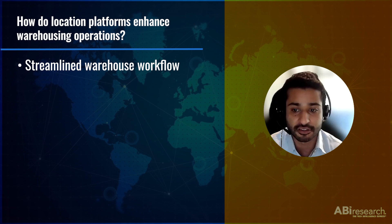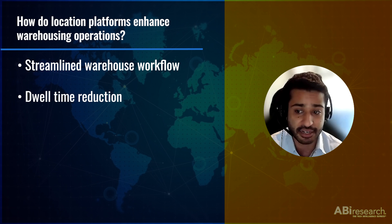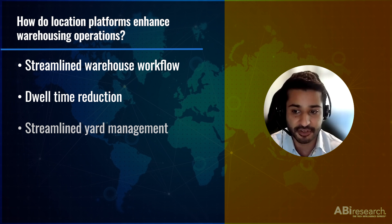Location intelligence can also largely reduce dwell time within the warehouse, at times by up to 50%. Real-time location tracking at a granular level via location intelligence can accurately detect which forklifts are idle and which are active. Finally, another area location platforms can help with is yard management. Through the deployment of capabilities such as real-time tracking, yard mapping, and navigation, warehouse managers can react swiftly to short-term deviations like surges in demand and unexpected shutdown of equipment or absence of workers in the yard.